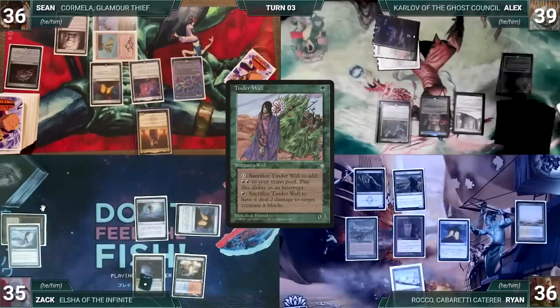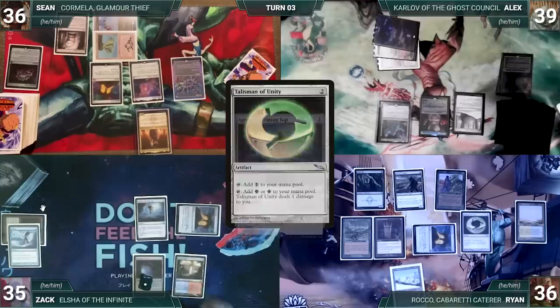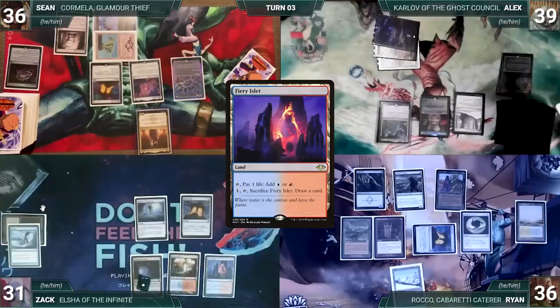During Ryan's upkeep he loses his Mana Crypt flip and takes three damage. In his first main phase he has one green through his Carpet, casts Tinder Wall and Talisman of Unity, then passes. At the end of Ryan's turn Zach spins his Top. During Zach's upkeep he loses his Mana Crypt flip and takes three damage. He draws, plays Fiery Islet, taps it to help cast his commander Elsha of the Infinite, and passes.